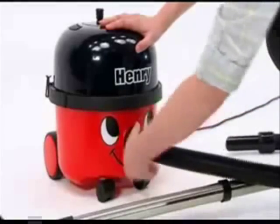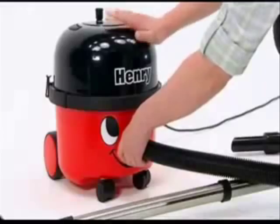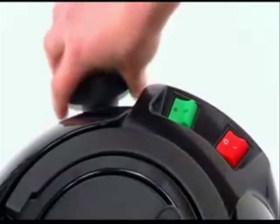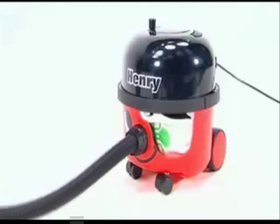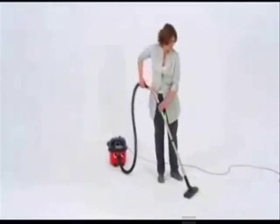Is it the professional quality construction and accessories? Henry uses the toughest materials and genuine stainless steel as standard. Or is it the Tritex three-stage filtration and HEPA flow dust bags, providing exceptional performance, big capacity, and clean and easy empty?